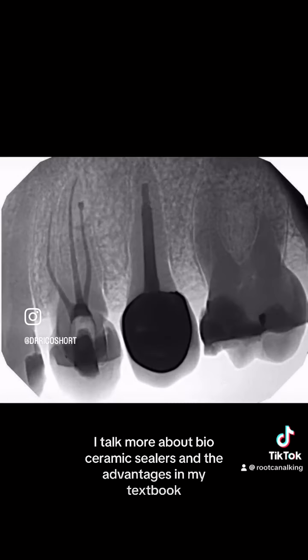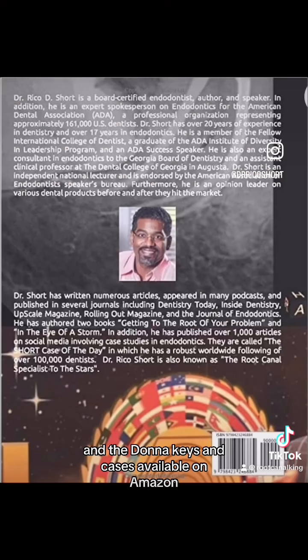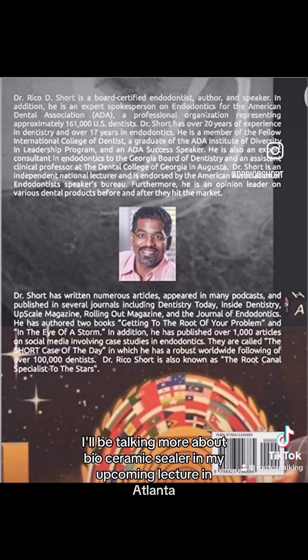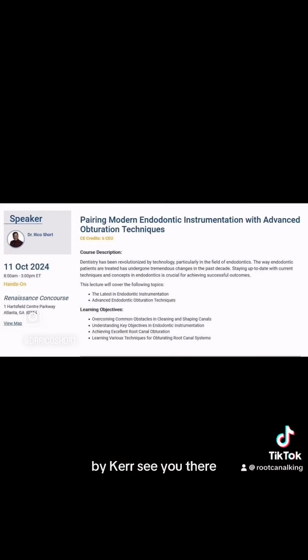I'll talk more about bioceramic sealers and the advantages in my textbook, Endodontic Keys and Cases, available on Amazon, and I'll be talking more about bioceramic sealer in my upcoming lecture in Atlanta by Kerr. See you there.